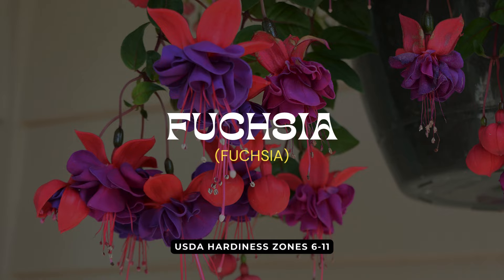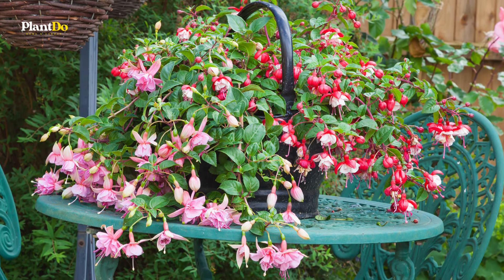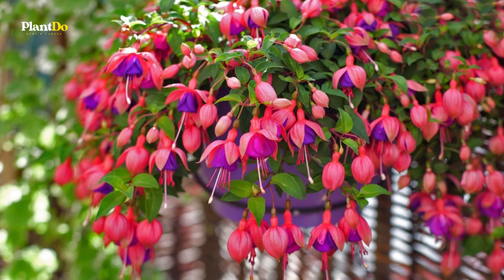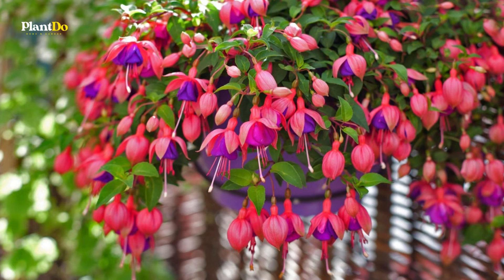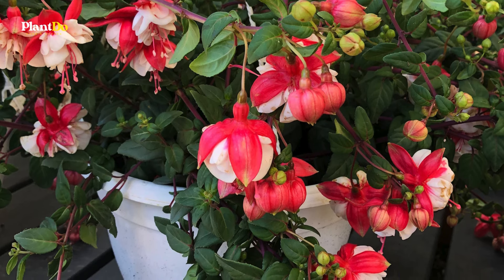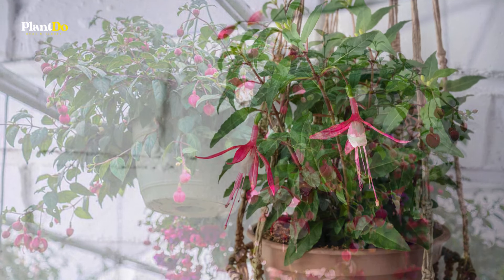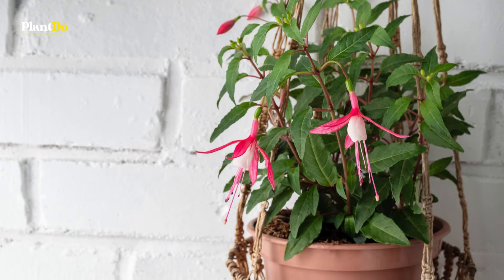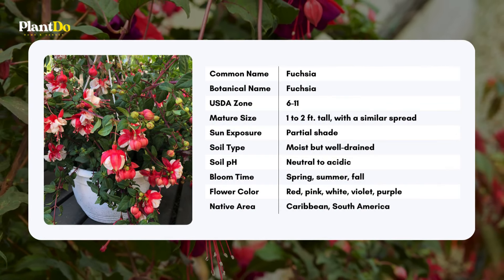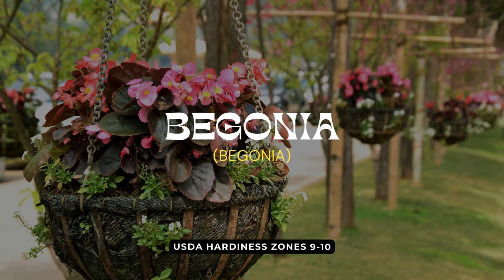Next up at number seven is the elegant fuchsia. Known for their unique pendulous flowers that dangle gracefully from their stems, fuchsias add a touch of sophistication to any hanging basket. They come in a variety of vibrant colors including shades of pink, purple, red, and white. While fuchsias thrive in full to partial sun, they do prefer a bit of afternoon shade in hotter climates. Keep the soil consistently moist and enjoy the added bonus of attracting hummingbirds to your garden.